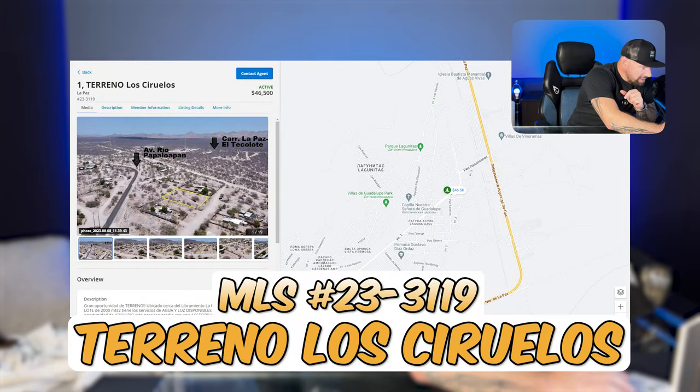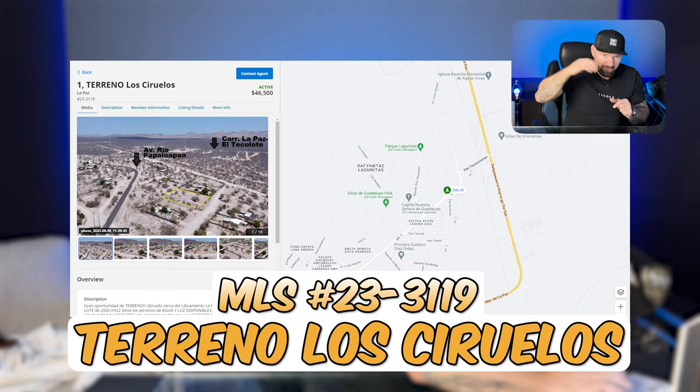And last on our list, we are in La Paz — $46,500. Just put it in writing and I'll submit it.